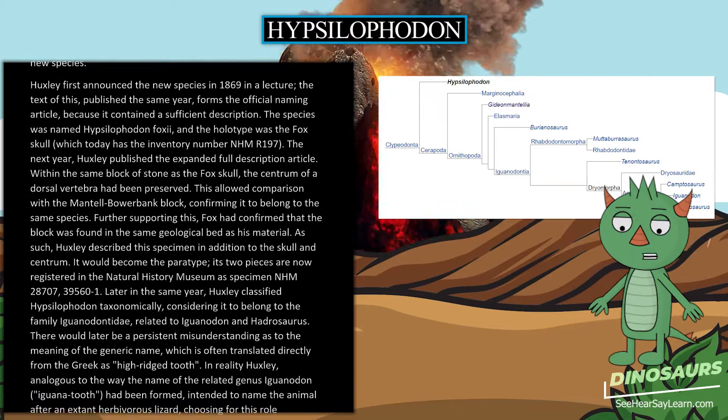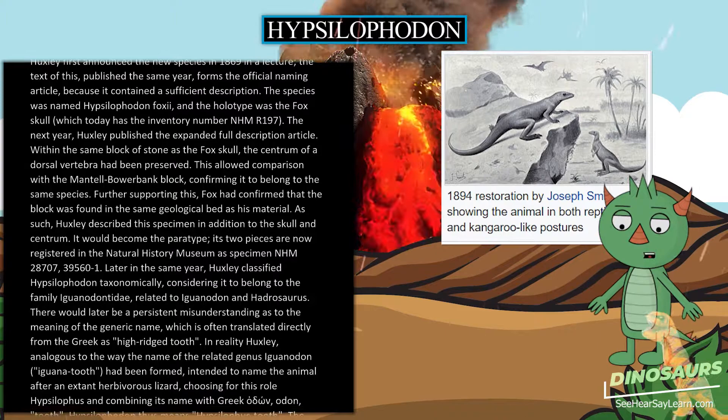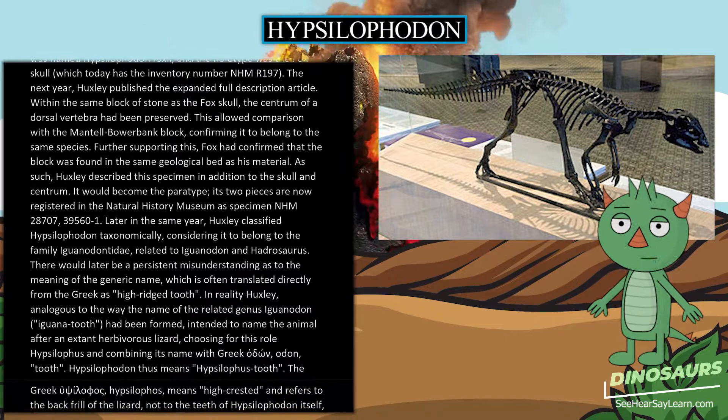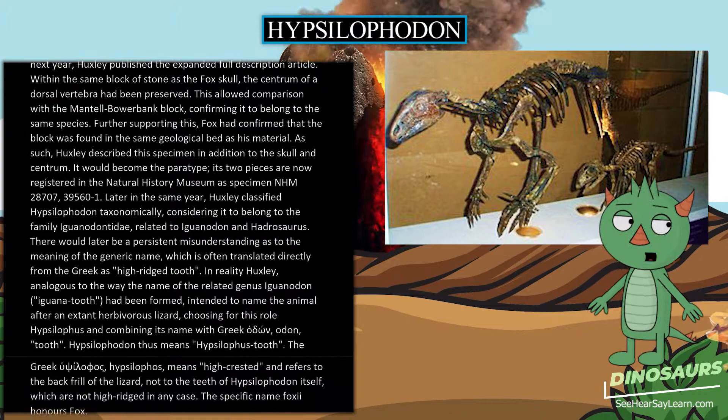As such, Huxley described this specimen in addition to the skull and centrum. It would become the paratype; its two pieces are now registered in the Natural History Museum as specimens NHMUK 28707 and 39560-1. Later in the same year, Huxley classified Hypsilophodon taxonomically, considering it to belong to the family Iguanodontidae, related to Iguanodon and Hydrosaurus.